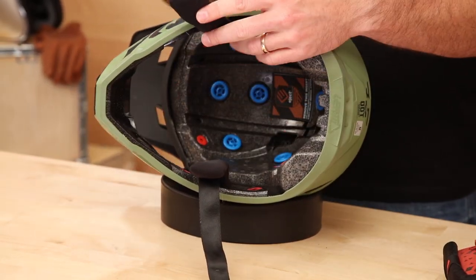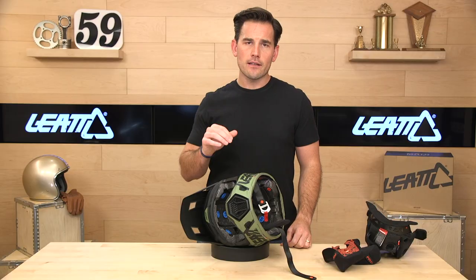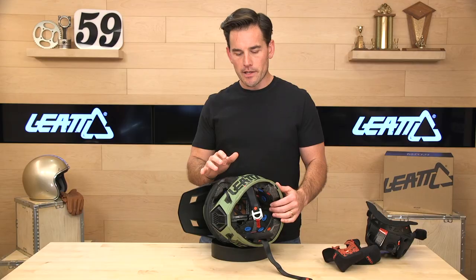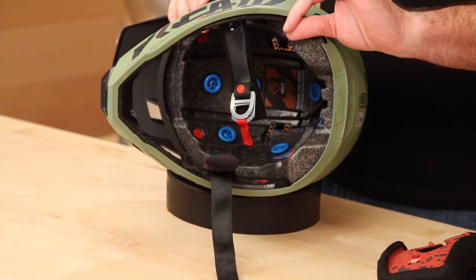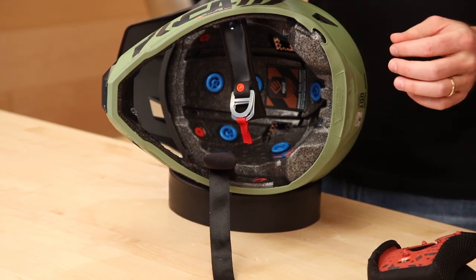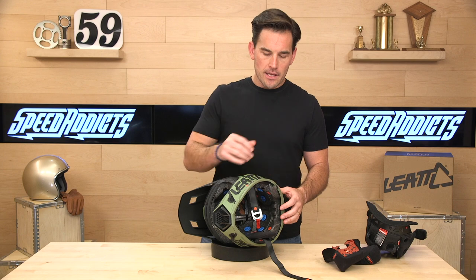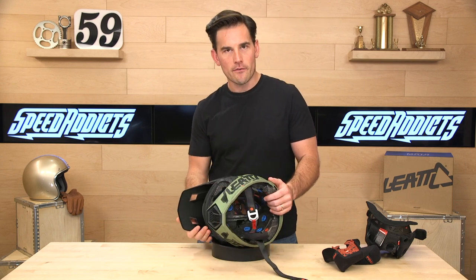Another thing you'll see in here is the logo for the Eject System. The Leatt 7.5, 8.5, and 9.5 are all Eject System ready. It's sold separately, but it's an air bladder that you install, leaving a little valve accessible. That's another way EMS can get the helmet off your head without disturbing your spine — they pump it up and it actually pushes the helmet off your head instead of someone having to pull it off.